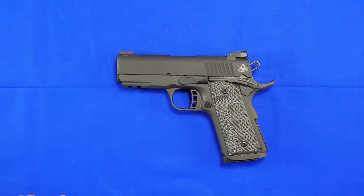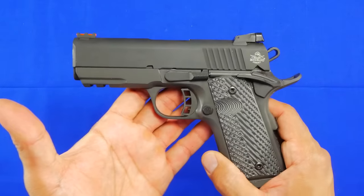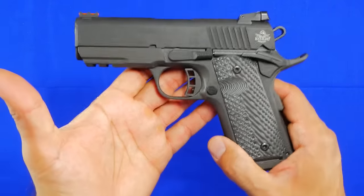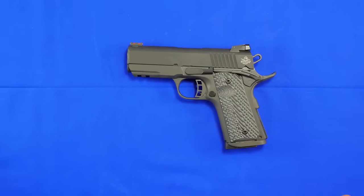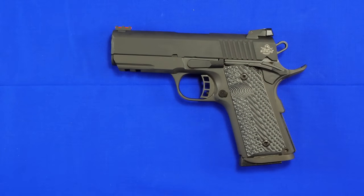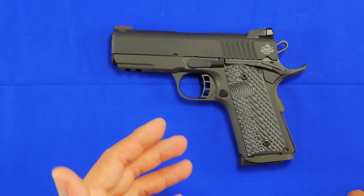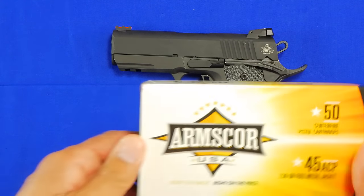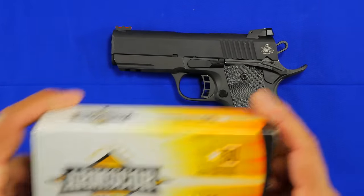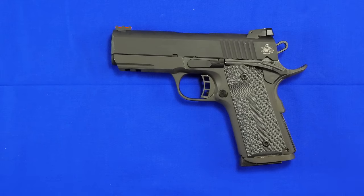Hey guys, welcome back to 1776 or Bus. On the table you see my very first 1911 — in this case it is a Rock Island Armory 1911. Before I get into a quick tabletop about the handgun itself, I do want to say that this gun was sent to me by Rock Island Armory to do a quick test and evaluation on. Their parent company Armscore also nicely sent me ammunition to shoot with it, which is pretty awesome for an independent gun channel like mine.